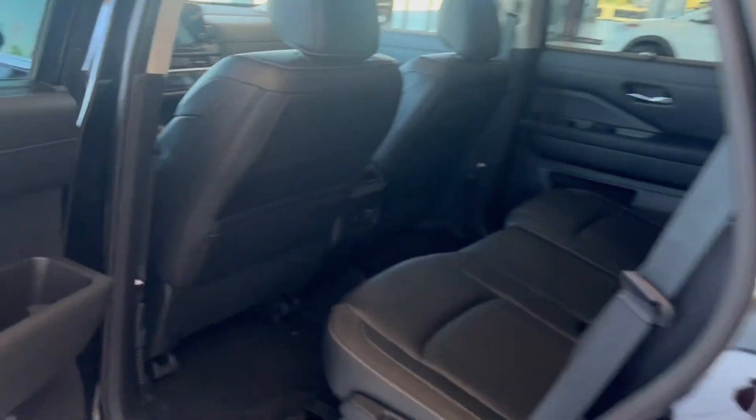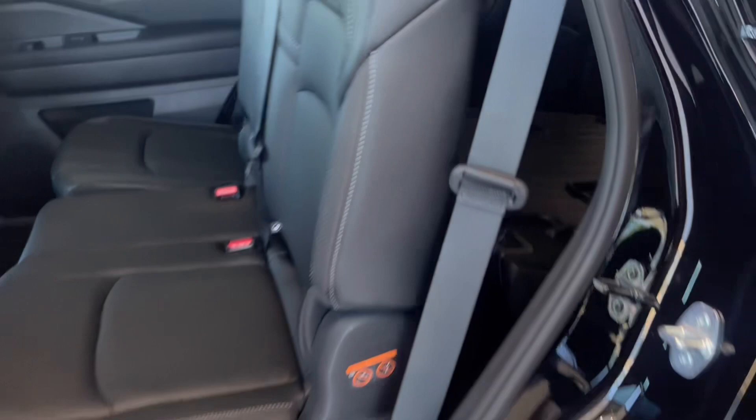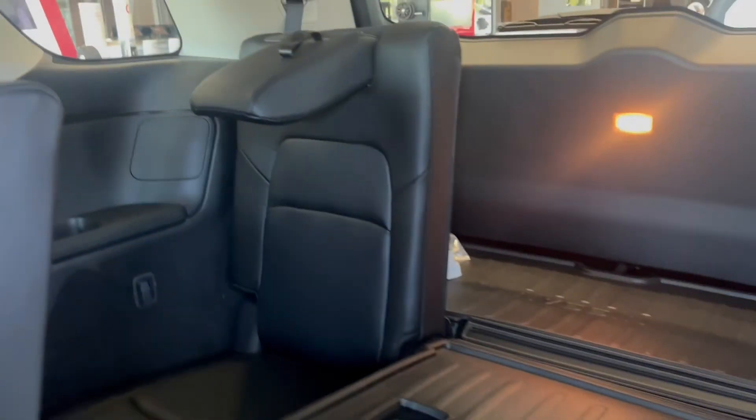Here in the back you have bench seating with a 60-40 split and they're also heated. You also have some charging USB ports and a 12 volt. If you want to access the third row easily, just press this button — nothing to it.